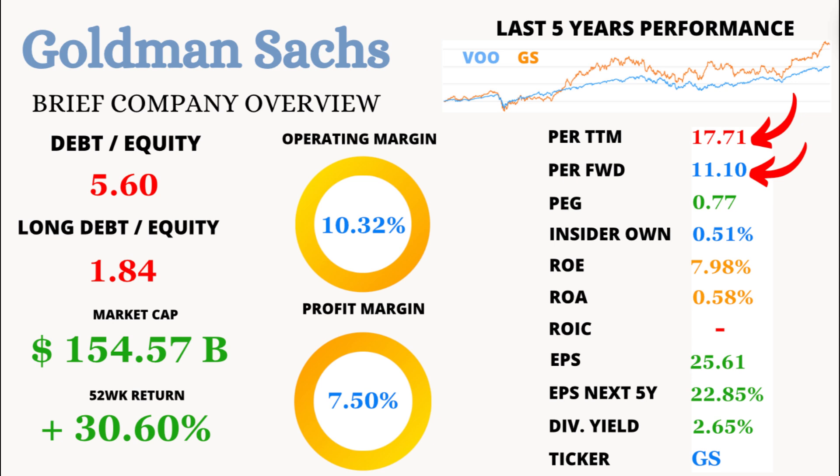First up, let's talk about the price-to-earnings ratio, or P/E. The trailing 12-month P/E for GS stands at 17.71. This might seem a bit high, but hold on — the average P/E over the last five years is just 10.30, indicating that Goldman Sachs has generally been trading at a more reasonable valuation in the past. Looking forward, the forward P/E is a much more attractive 11.10, suggesting that analysts expect earnings to grow, making the stock potentially cheaper if you buy in now.